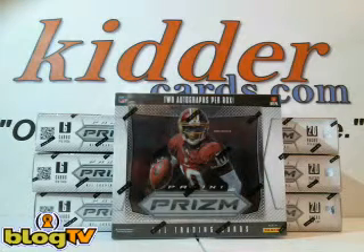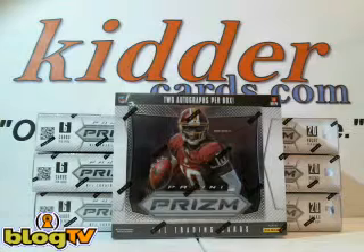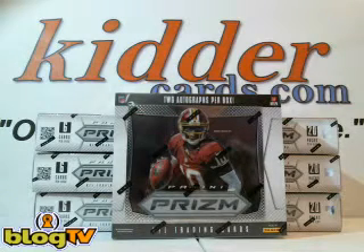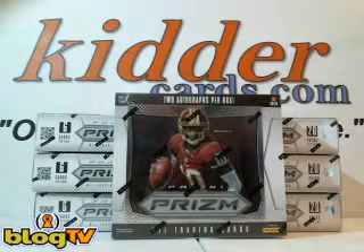It's Jeff. We're back with HitterCards.com. We just completed our nine-box Super Sunday Pigskin Palooza Mixer. Had some nice hits in there. Hope everybody had a good time. Now let's get to what everybody's here for, and that's our giveaway for one box of Prism Football.